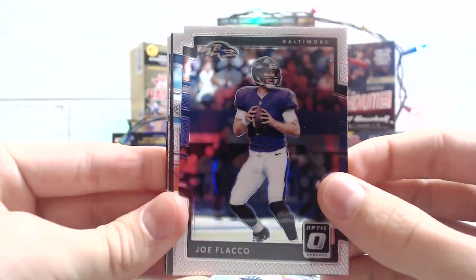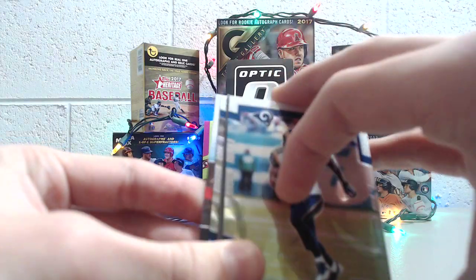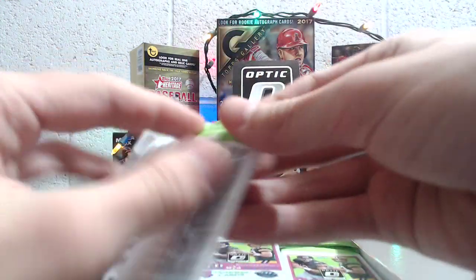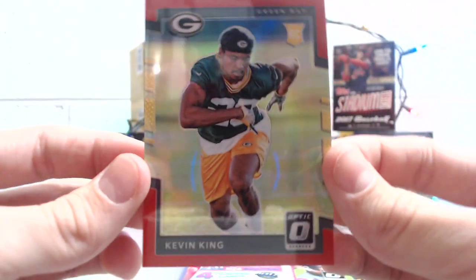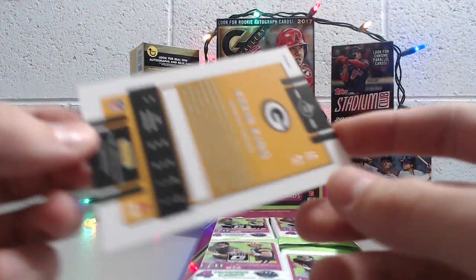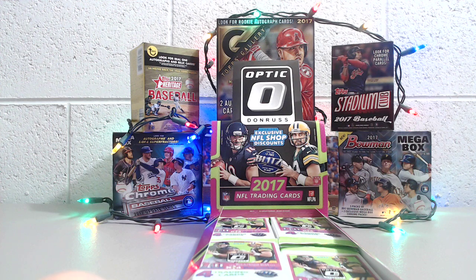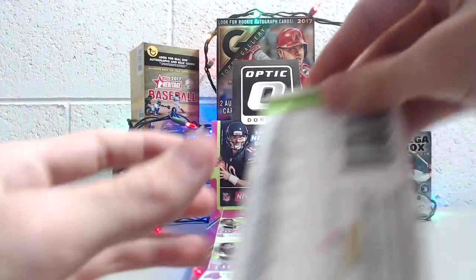So we've got Joe Flacco, Tavon Austin — looks like we already have our autograph in the very first pack! Wow, first pack. We'll save that one till the end. So first pack got the autograph. We've got Stefan Diggs, Isaiah Crowell, and a red Kevin King — this is a really nice looking card, numbered 58 out of 99. The reds are numbered to 99, really nice red color. And then David Najoku.